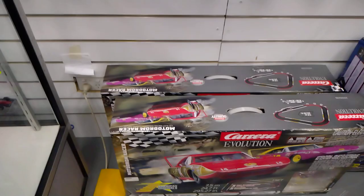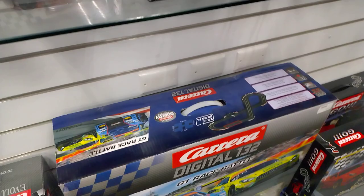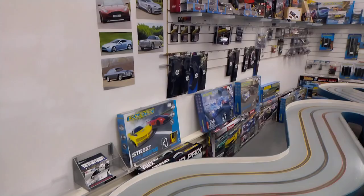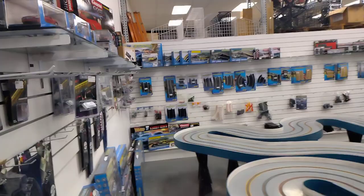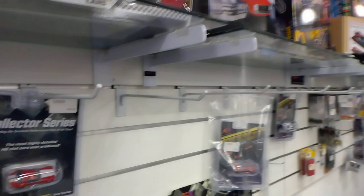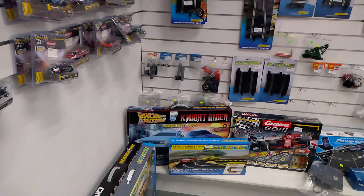They've got used cars, there's sets, some more used cars, Carrera, plenty of sets, Top Racer, AGM, Carrera, AFX — lots of different brands on offer.